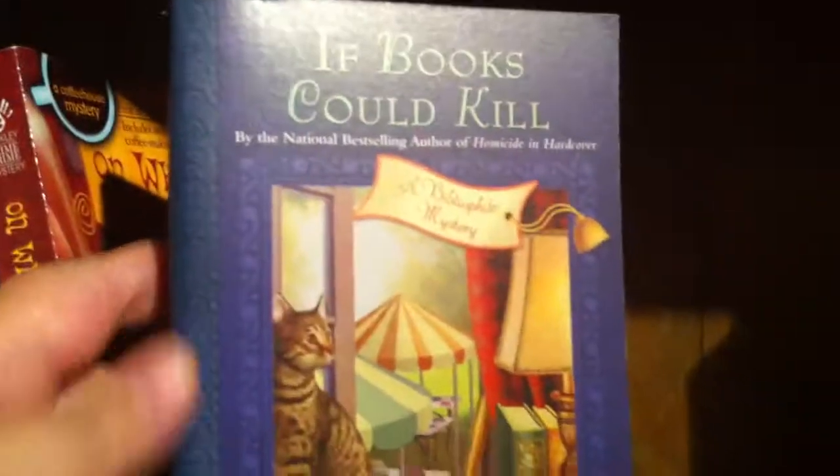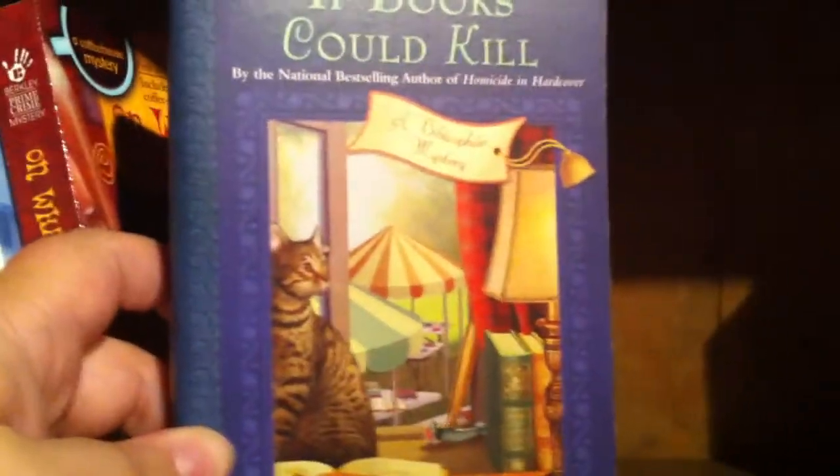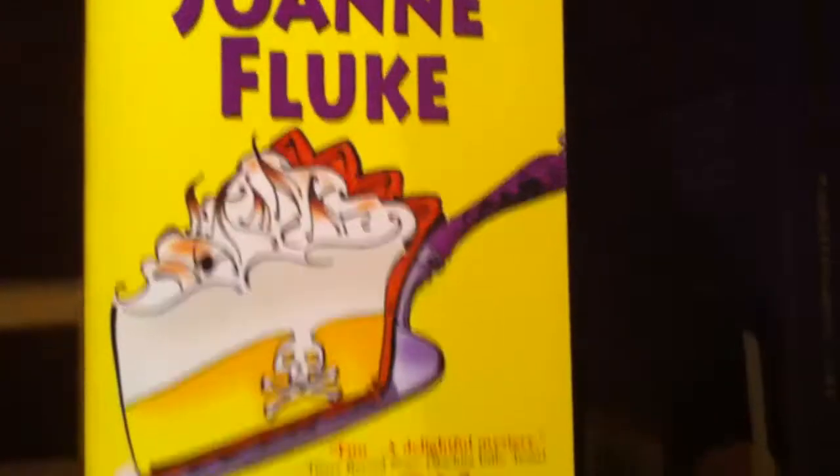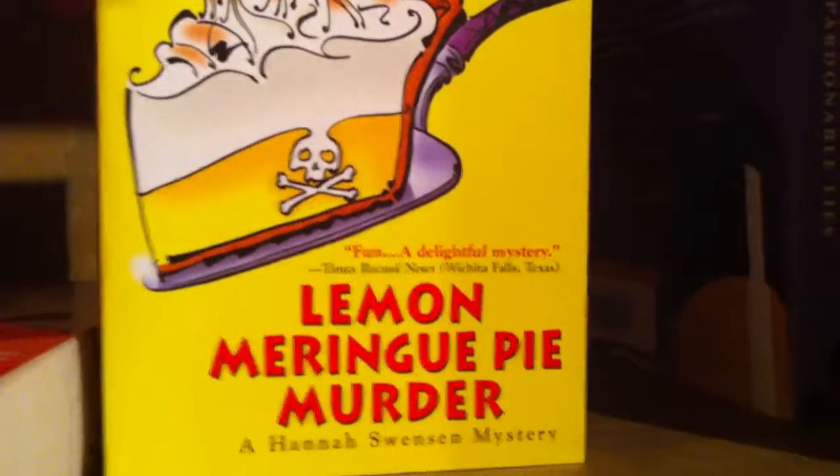If Books Could Kill by Kate Carlisle — this is a bibliophile mystery series and it is really great as well. Next book up is The Cherry Cheesecake Murder by Joanne Fluke — it's a Hannah Swensen mystery series. And here we have Joanne Fluke again with The Lemon Meringue Pie Murder.